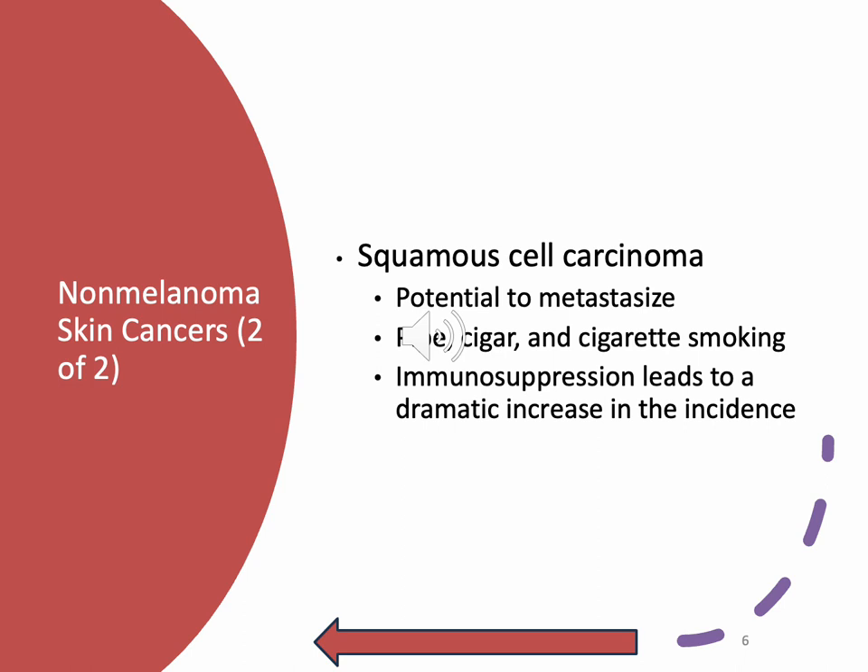Immunosuppression leads to a dramatic increase in the incidence of squamous cell carcinoma. I see this in very older gentlemen because those are the ones that have gotten almost ulcerated looking. If you ever see someone with a scab on their nose with a ridiculous amount of crust that's been there forever, or you see it on the top of their hand around the knuckles — that's a classic area — that's more than likely what it is.